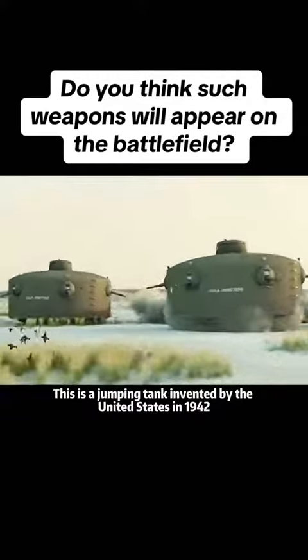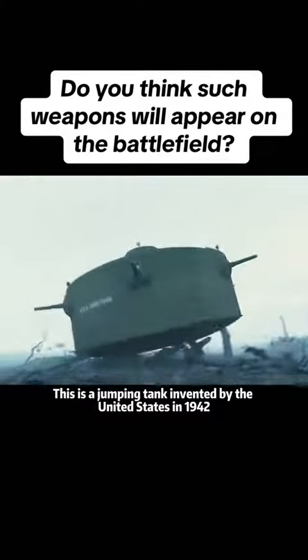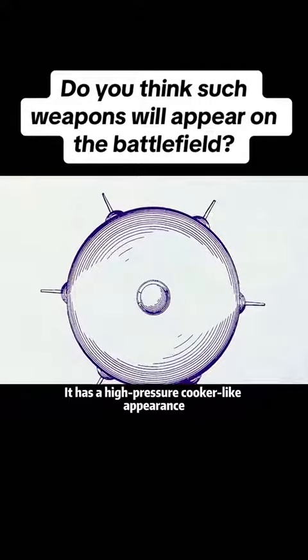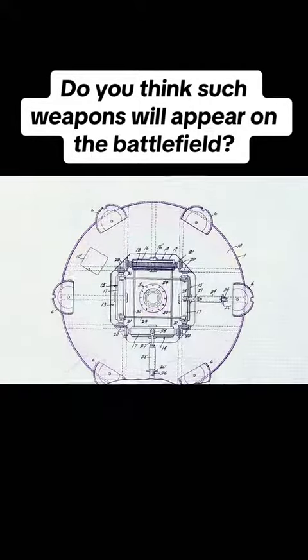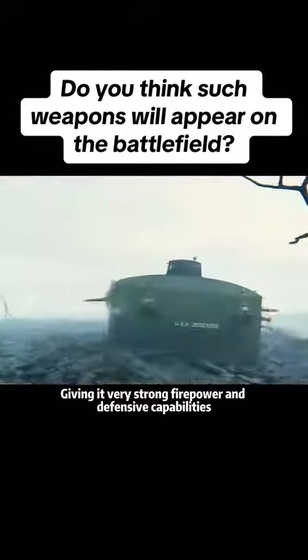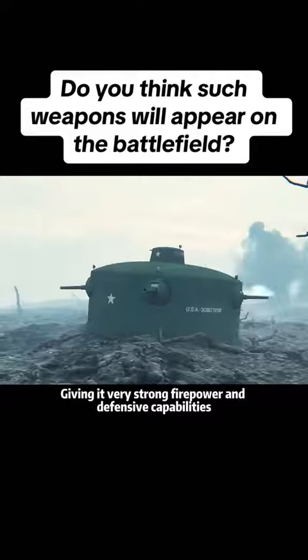This is a jumping tank invented by the United States in 1942. It has huge differences from conventional tanks. It has a high-pressure cooker-like appearance, combined with six external gun positions, giving it very strong firepower and defensive capabilities.